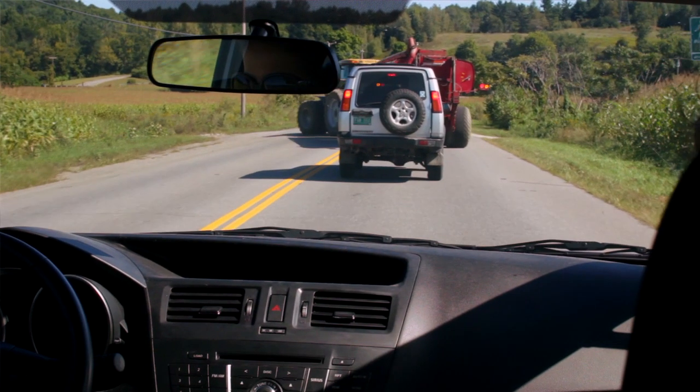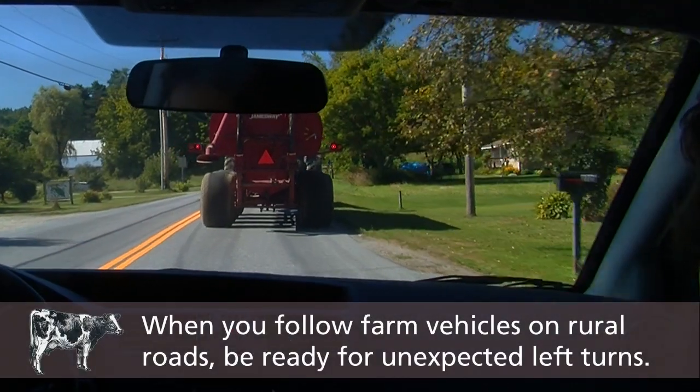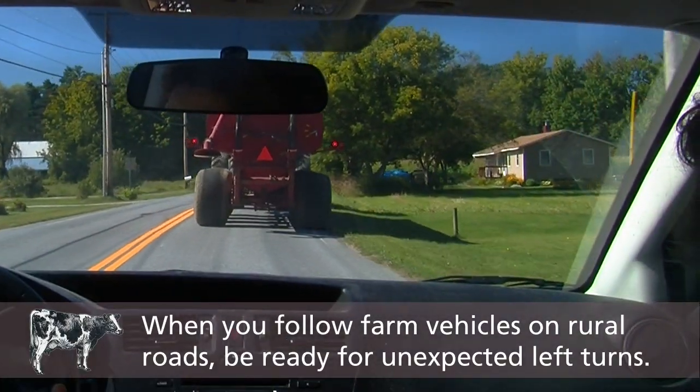Some of the things motorists need to be aware of when they're following farm vehicles is when we're getting ready to turn off the road. A right-hand turn is pretty simple. A left-hand turn can be a little more complicated. Sometimes it appears to motorists that there is no left-hand turn, where we'd be entering into a field as opposed to turning onto a road.